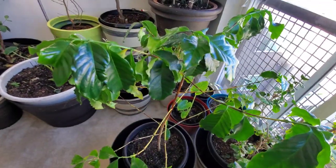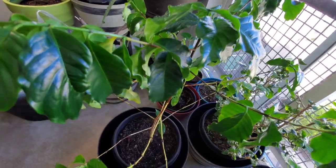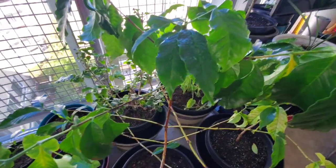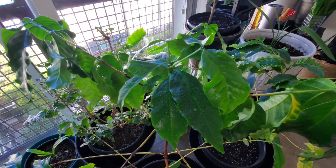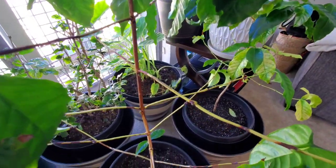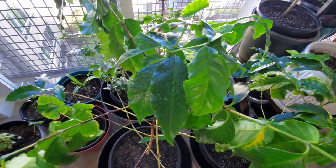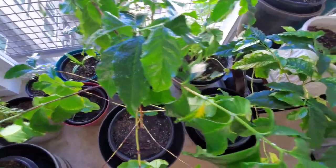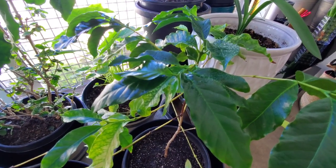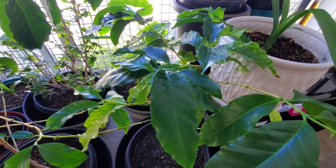Coffee tree — I never thought in a million years I could plant a coffee tree in a pot here in America. I live in America, but I come from Laos. I grew up near Paksong, which is a mountainside region where they grow coffee. The weather there is very cool because it's up in the mountains. I didn't know much about it when I was young, but thinking back, I remember Paksong is a very cool spot — that's why coffee grows so well there.